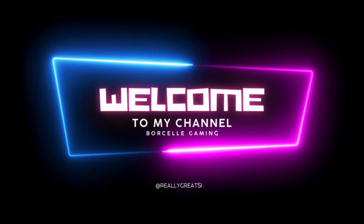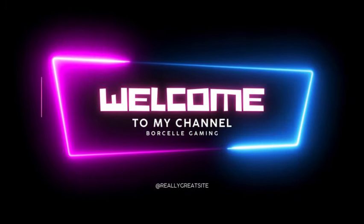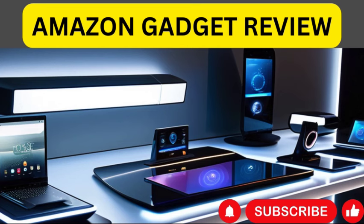Step into the realm of innovation with our Amazon gadget review series. From smart home devices to cutting-edge electronics, we're your guide to the latest and greatest gadgets on the market.